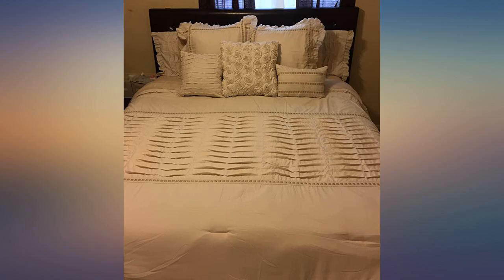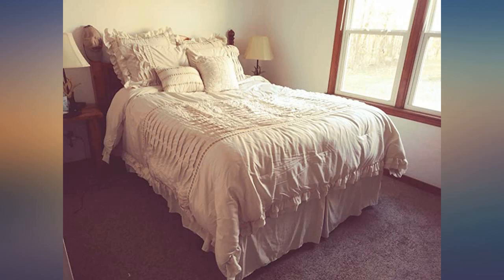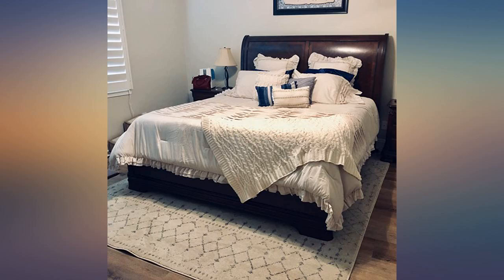I like oversized blankets for my bed so I ordered a king for my queen bed. The comforter hangs almost to the floor on both sides. It's soft and warm. I checked the seams on the comforter and all was in great condition.